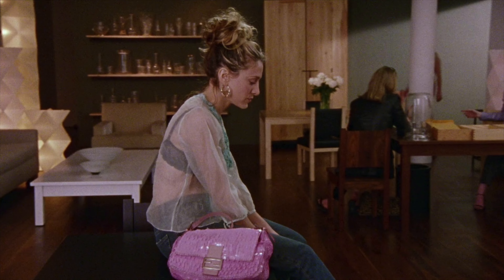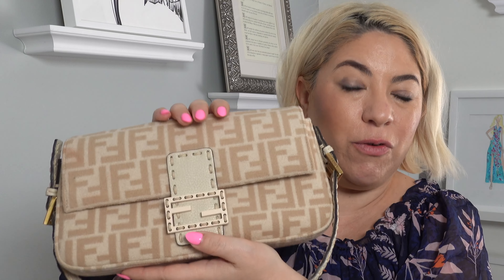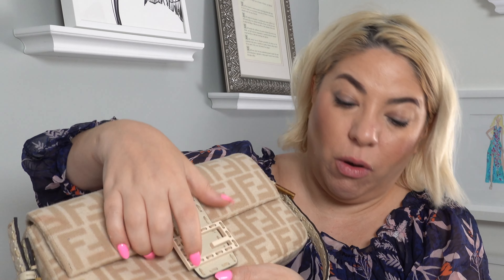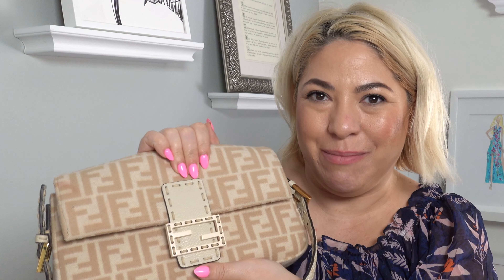This is my first time actually having one in person. I have another Fendi bag, a very tiny one, but this is my first foray into the baguette. Just like that TV show, I really wanted to try it out and see if I liked it. I do like it, which is awesome — I totally understand why people were into them and are still into them.